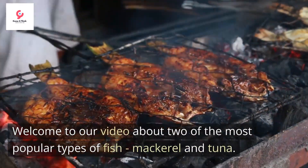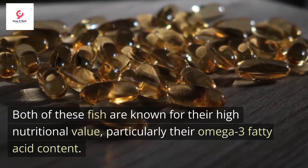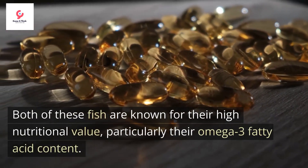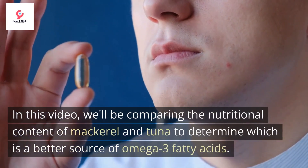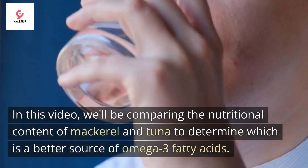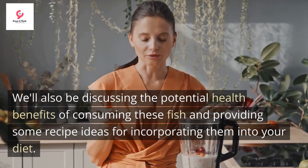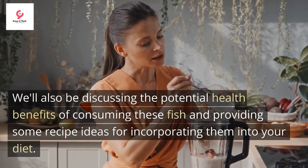Welcome to our video about two of the most popular types of fish, mackerel and tuna. Both of these fish are known for their high nutritional value, particularly their omega-3 fatty acid content. In this video, we'll be comparing the nutritional content of mackerel and tuna to determine which is a better source of omega-3 fatty acids. We'll also be discussing the potential health benefits of consuming these fish and providing some recipe ideas for incorporating them into your diet.